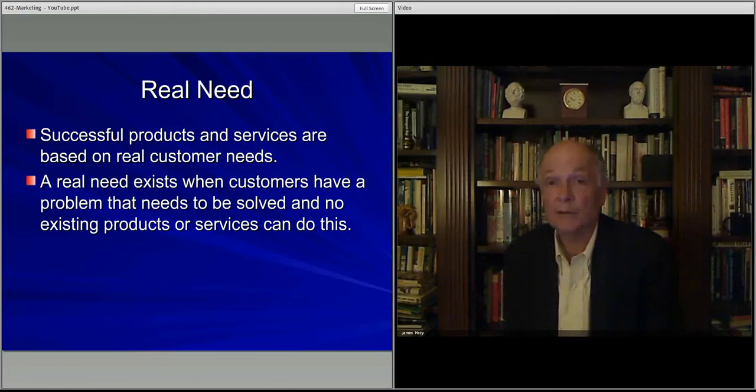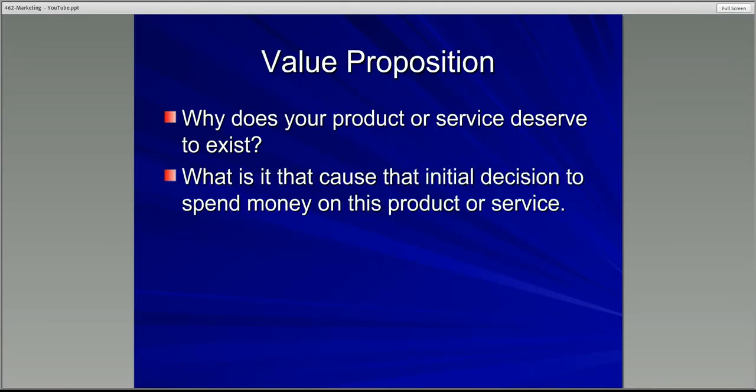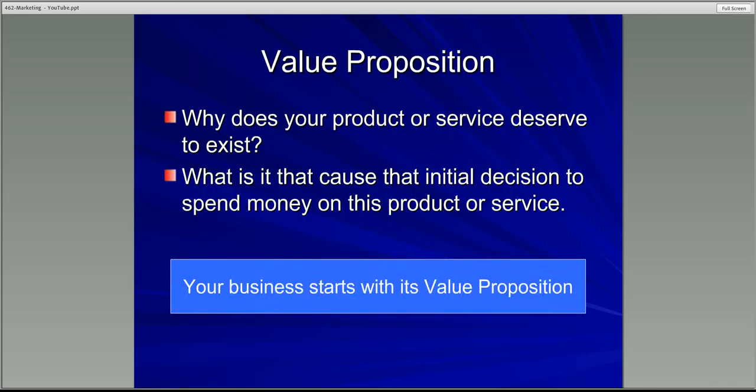For now, let's talk about the market need itself and go into a little more detail about what is called the value proposition. The value proposition is one of the most important concepts in business, because what it really gets at is what is causing the decision by the customer to give you money because they think you are solving their problem or supporting their need. Why does your product deserve to exist? You have created something of value, and your description of that is your value proposition.